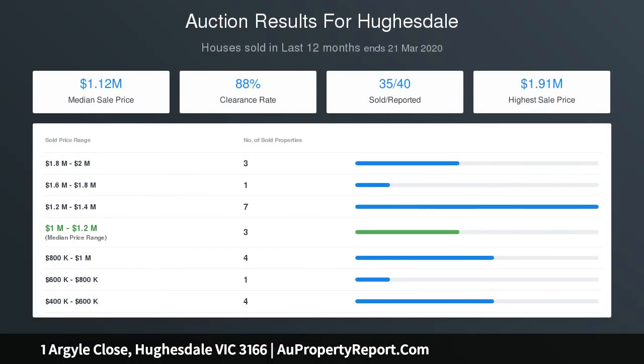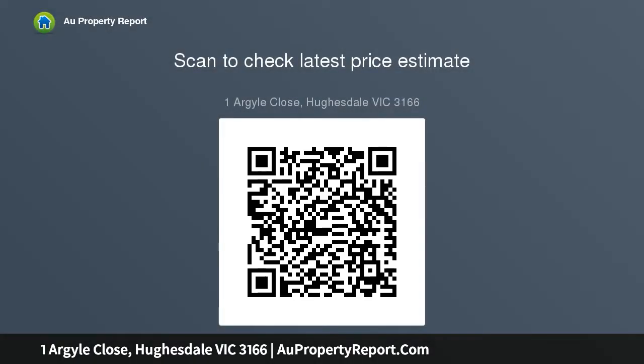This quality home also features ducted heating, air conditioning, vacuum system, remote control front entry gate, alarm, wood heater and a paved courtyard for all seasons entertaining. Ideally located close to schools and public transport.